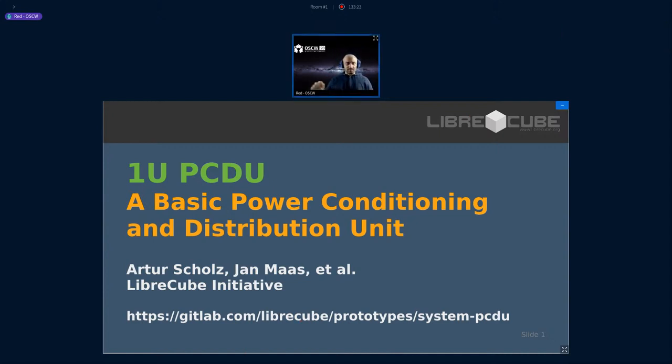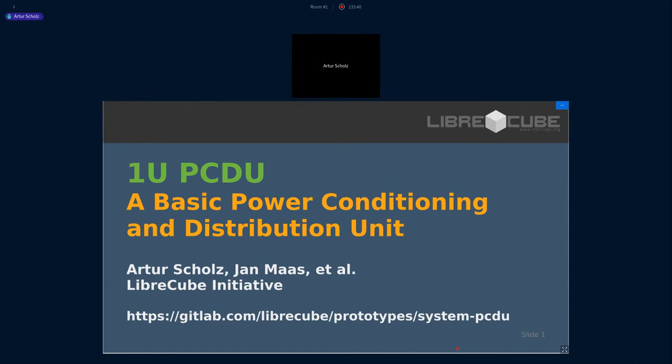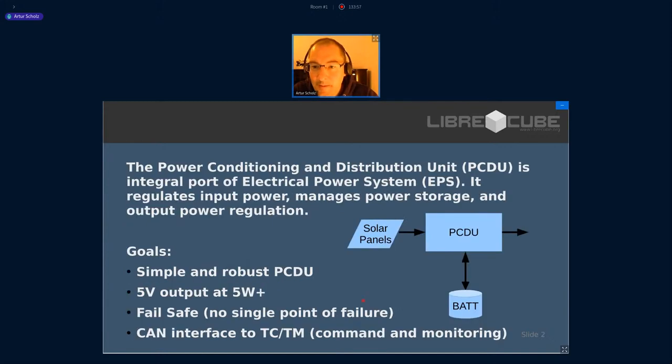The screen is yours and you have the camera here if you wish. So, I'm going to present this one-unit power conditioning and distribution unit. Let's first think about what is a PCDU — it's an abbreviation that maybe is not so familiar to many of you. The PCDU is an integral part of an electrical power system, or EPS.